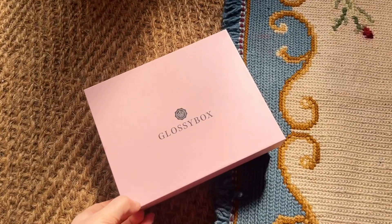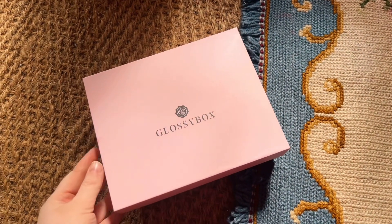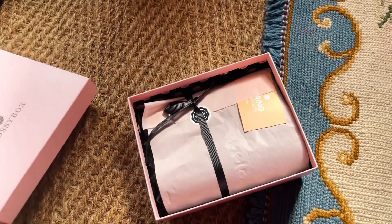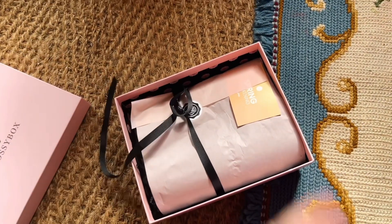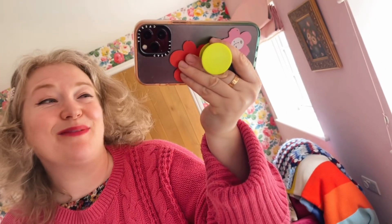So this month we have the classic pink Glossybox, which I'm never mad about. As much as I love a limited edition box, it's always good to see the old friend. Let's lift the lid and here it is — the ribbon, the tissue, it's all a joy. I had a look at what's inside and this is a really good box. Let's have a look at the first item.